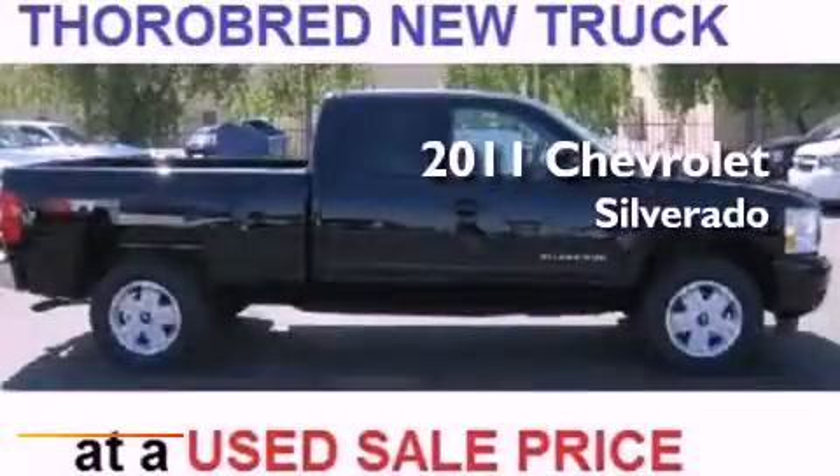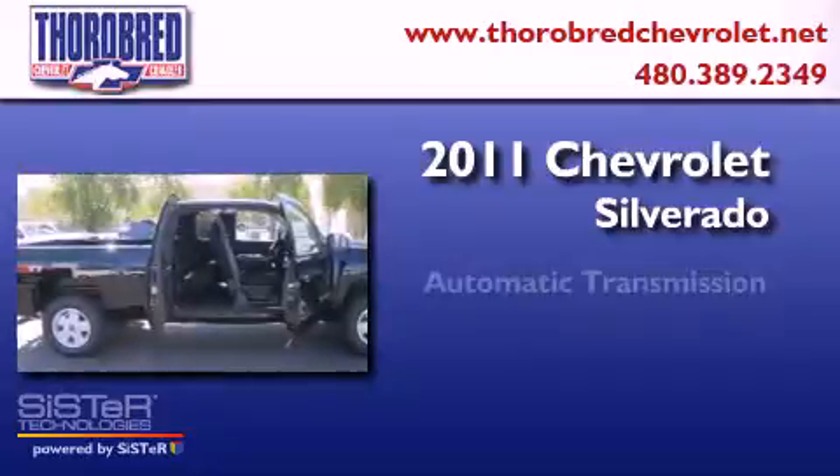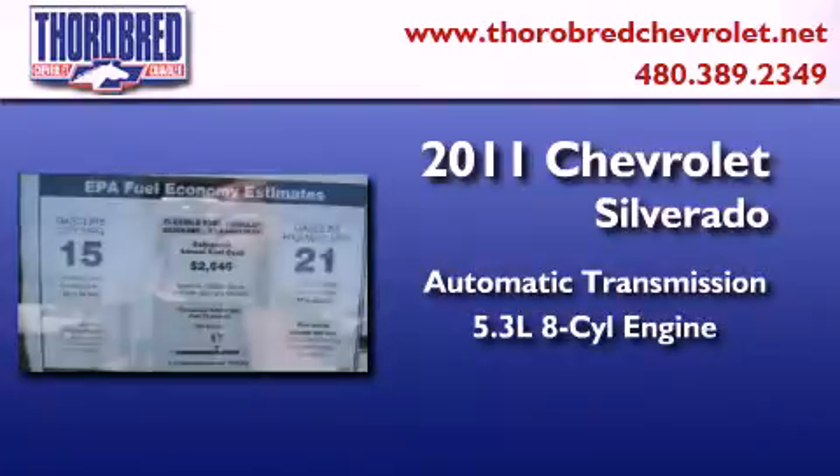This is a 2011 Chevrolet Silverado. This truck has an automatic transmission and a 5.3 liter V8.